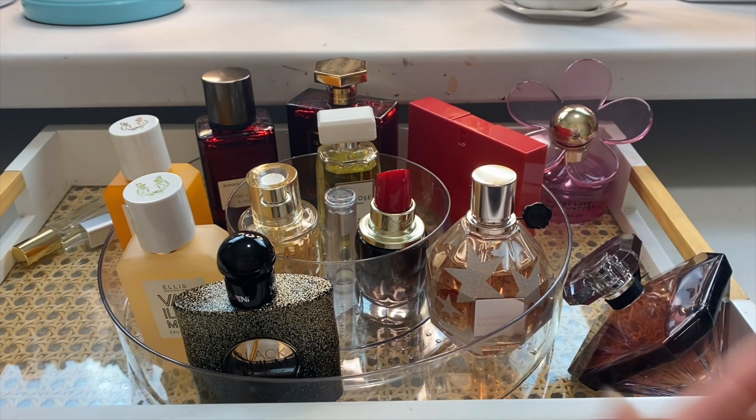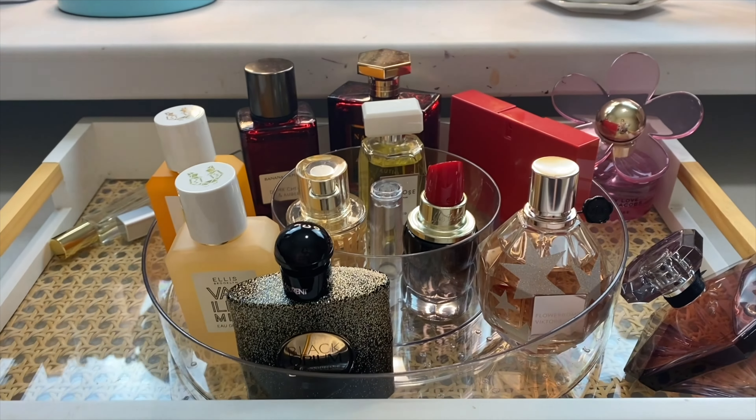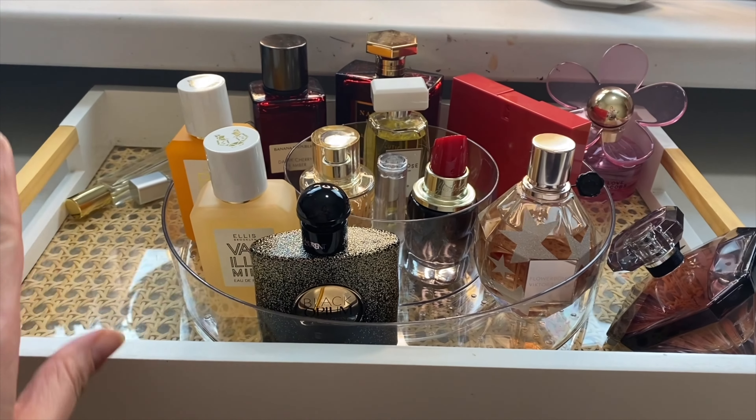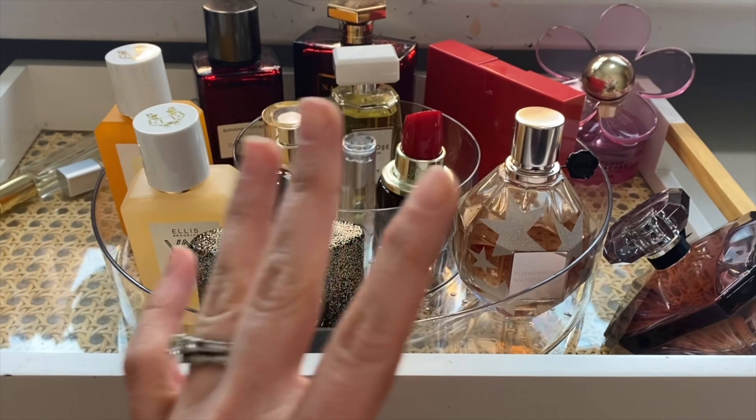Good evening everyone. I'm going to stay behind the camera today because it's a hot mess express over here. My hair is wild and I have a scratch on my face from my toddler. So today it is going to be you, me, and the perfume tray. I'm really excited about doing February's perfume tray because Valentine's Day is this month. So I'm going to play with some fun, sexy, sassy, flirty, girly, feminine perfumes, which are my favorite.